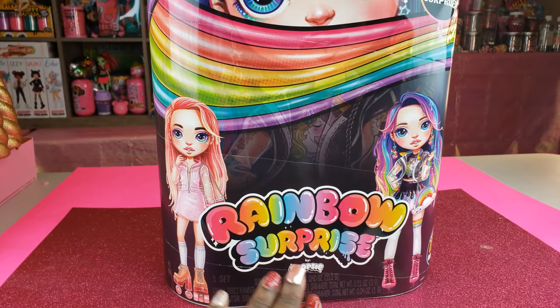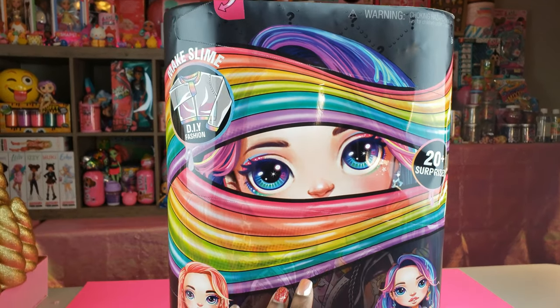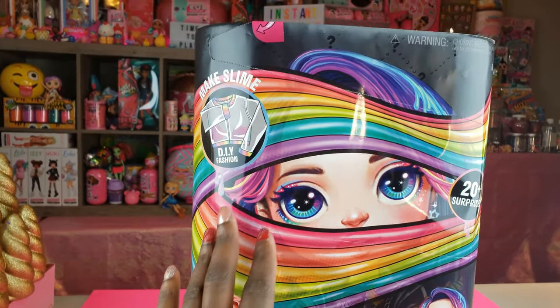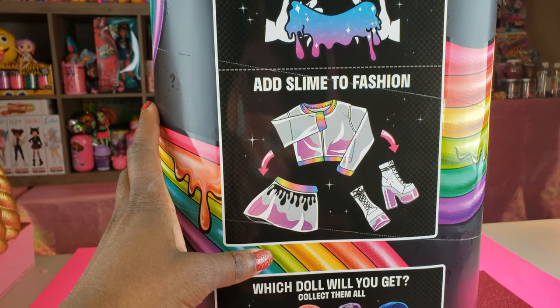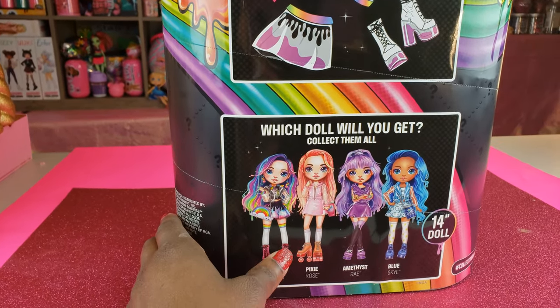Today we have the Rainbow Surprise by Poopsie. So excited to see what we have inside. The cool thing about these fashion dolls is you make slime, add it to the fashions, and that is something totally awesome. There are a total of four dolls inside this series.